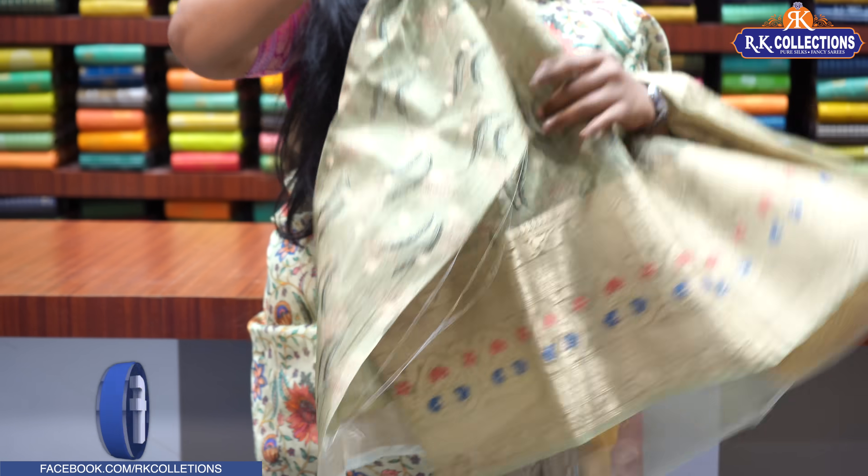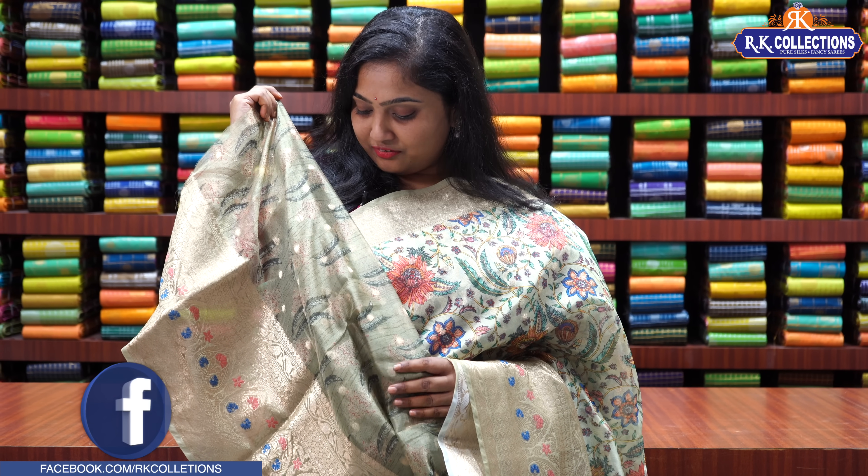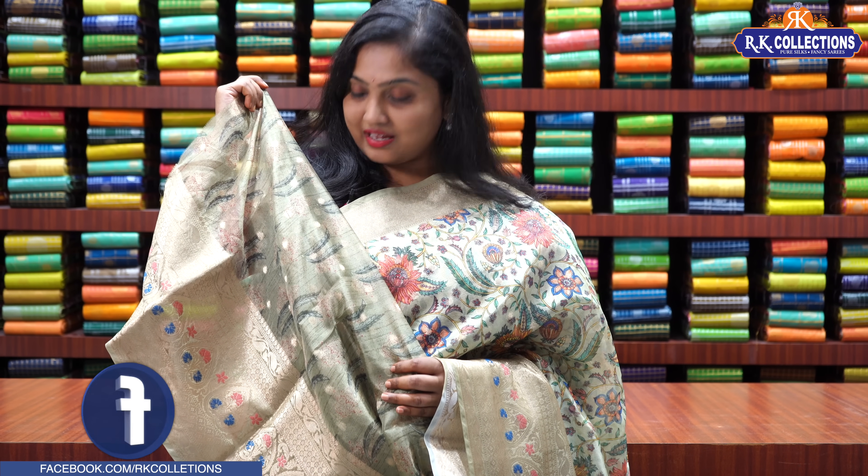If you check the blouse, it has wild feather prints along with flowers and gold booties, with borders on either side. Priced at Rs. 1,980.